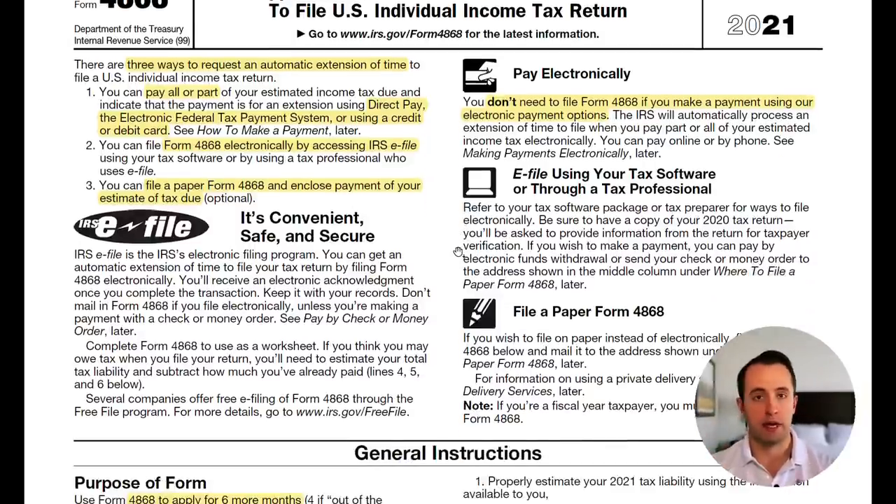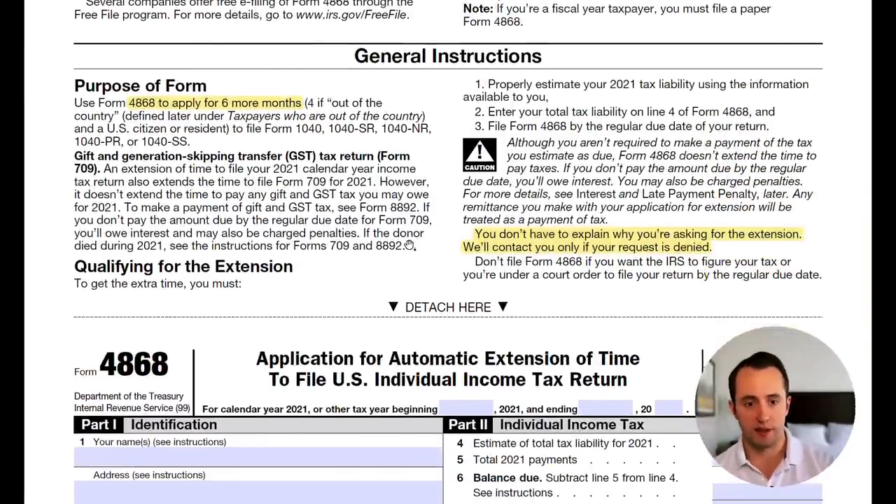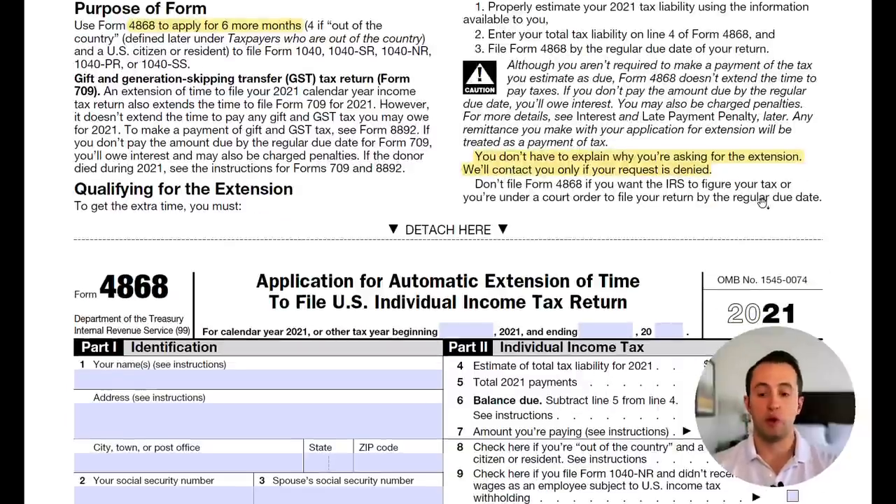Continuing through here, these options — paying electronically, e-filing, or using the paper Form 4868 — further explain how to use those three methods. Moving into the general instructions: if you live in the United States and file Form 4868, your tax deadline will be extended by up to six months. You don't have to explain why you're asking for an extension. The only time you might need to is if your extension is denied, at which point you can work with the IRS to provide your reasoning. But it should be pretty much automatic — as soon as you file this form, your tax deadline will be extended.